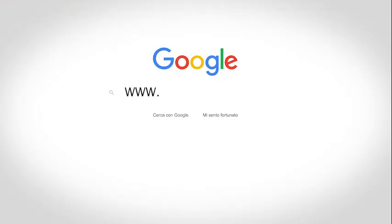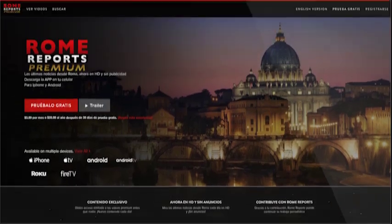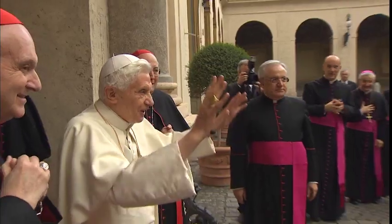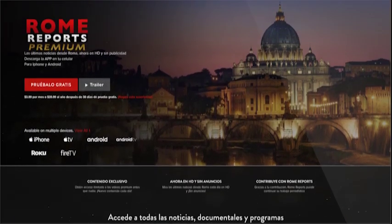Have you heard about our Black Friday deal? Go to www.romereports.tv today and sign up using the code BLACKFRIDAY50 to receive a 50% discount. You will be able to enjoy the benefits of Rome Reports Premium and get access to all our exclusive content.